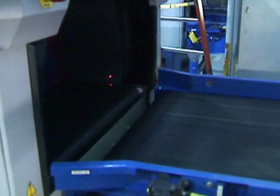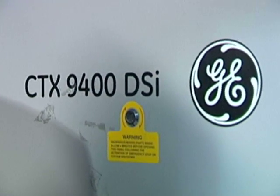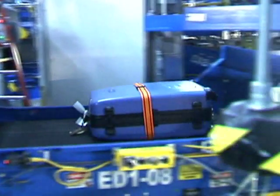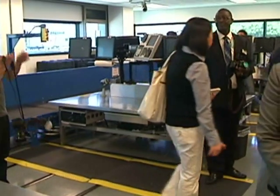Each bag goes through one of 13 large machines. This is the CTX-9400 DSI, an explosives detection scanner built by General Electric. Bags that show anomalies are removed and sent to a separate screening area.